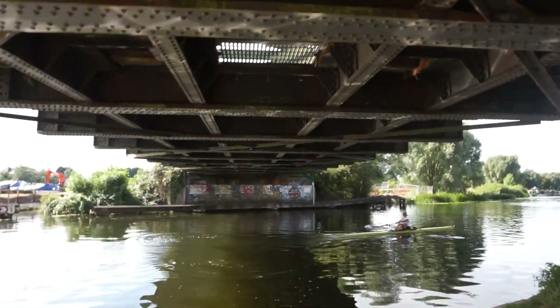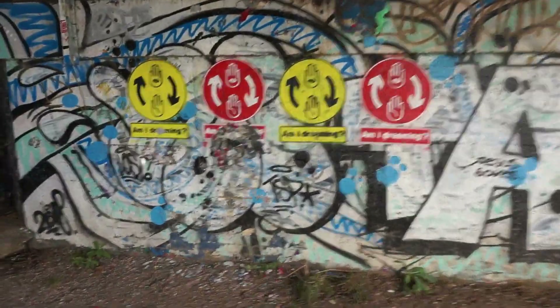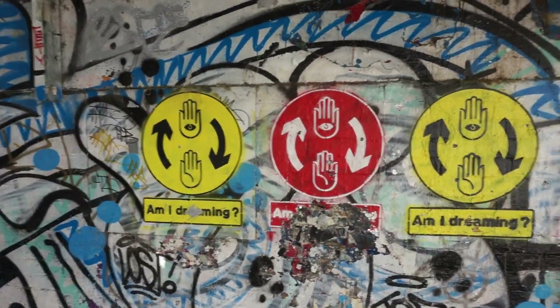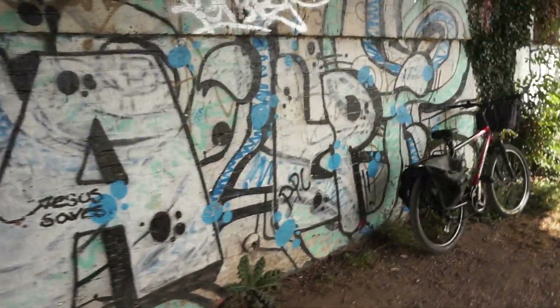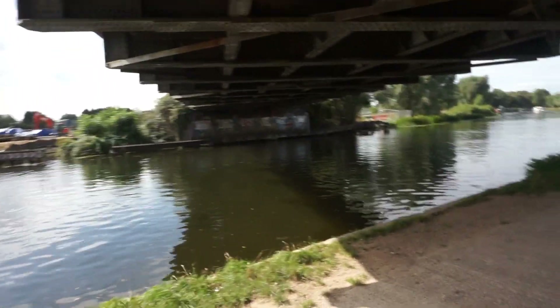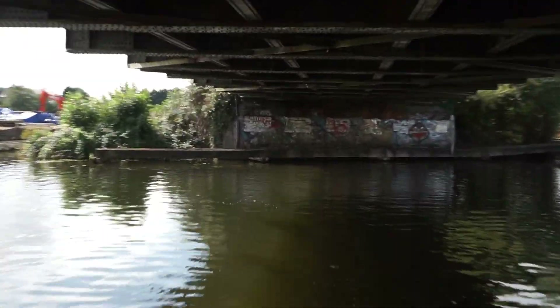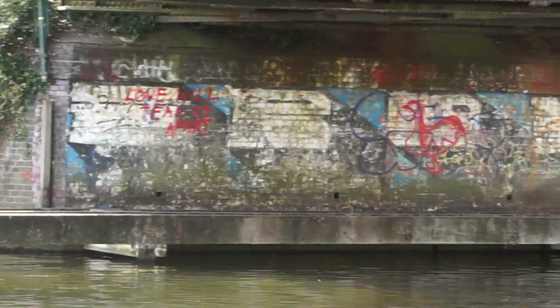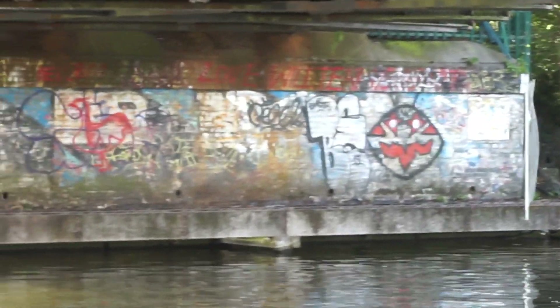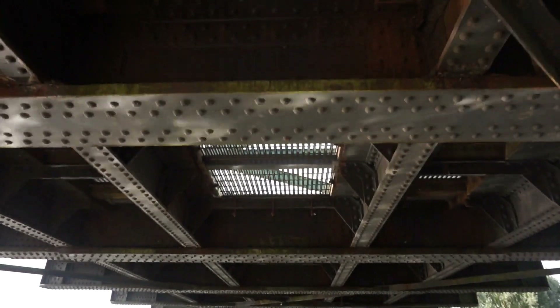So we're now underneath the railway bridge. There's always a lot of street art round here. I often do this bike ride at least once or twice a year and the street art is always changing. This one's in very shiny silver paint, and there's plenty to show you. On the other side there, the river is reflecting up at this bridge.